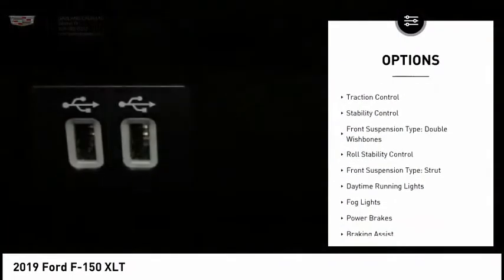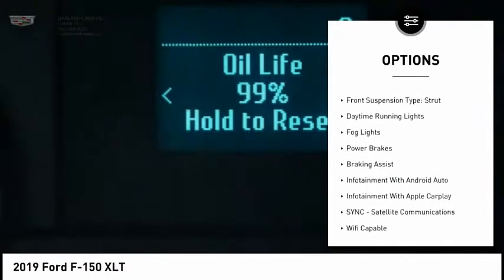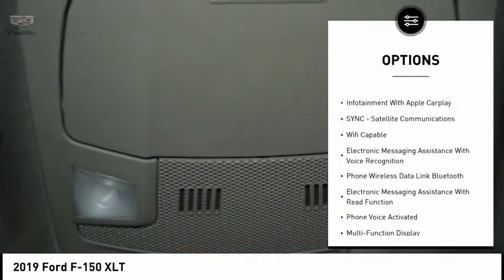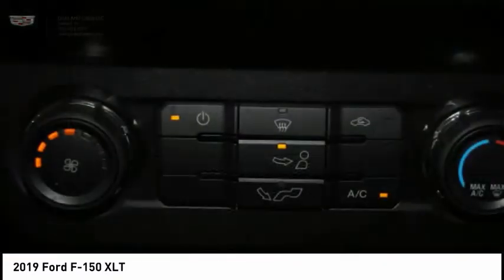Power windows with safety reverse. Traction control. Stability control. Front suspension type: double wishbones. Roll stability control. Front suspension type: strut.